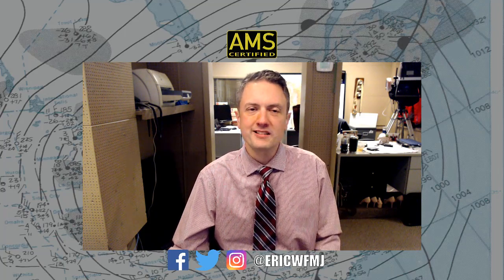That'll do it for Weather for Weather Geeks tonight. Thank you as always for watching. Let's do it again — same time, same place on Wednesday.